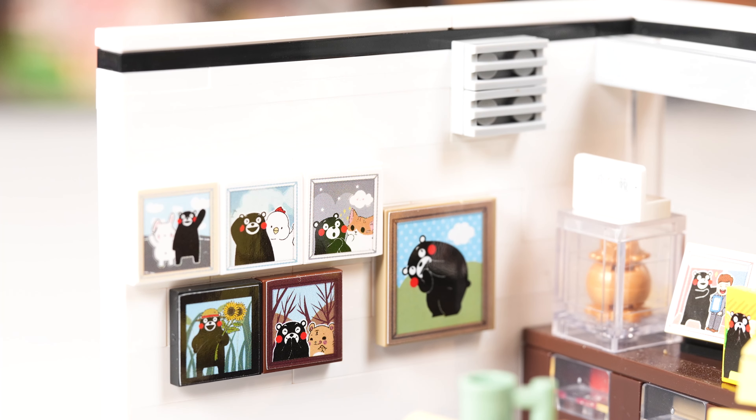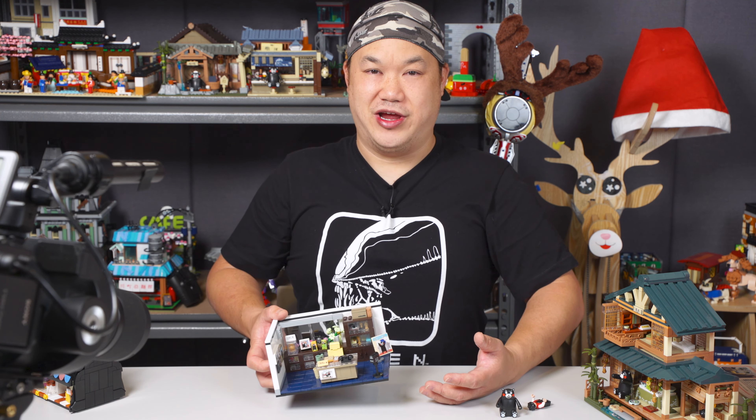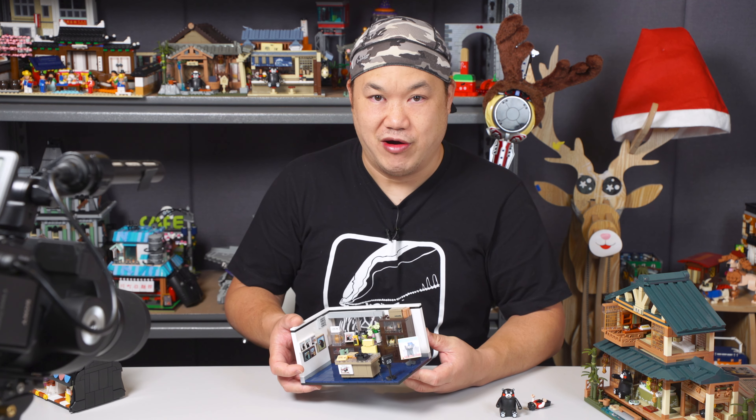I gotta remember the chiropractor said sit up, put your chest out. I've been trying to do that, man. Kris, man, we gotta lose some weight. But there you go — this is the office, super sturdy. I like this one quite a lot, even though yes, there are some stickers on there. But let's move on to the cake shop because you might be surprised.